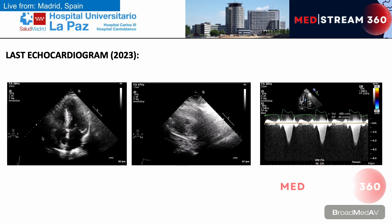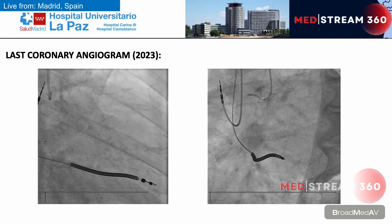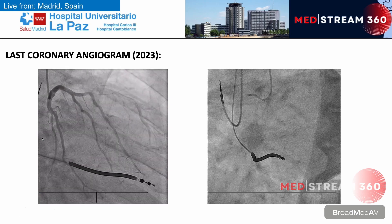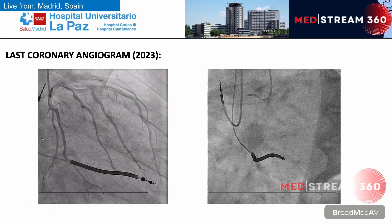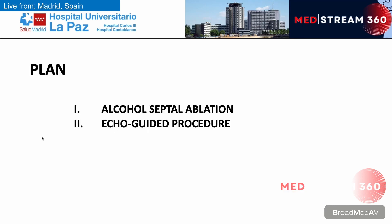On transthoracic echocardiogram, we can see severe hypertrophy. Gradients in the LVOT are 45 mmHg at baseline and 94 mmHg with Valsalva, despite optimizing the pacemaker AV interval. An angiography has been performed; no coronary lesions are seen and septal branches of good caliber are observed. Today's plan is to perform alcohol septal ablation, and the procedure will be guided by echocardiography.